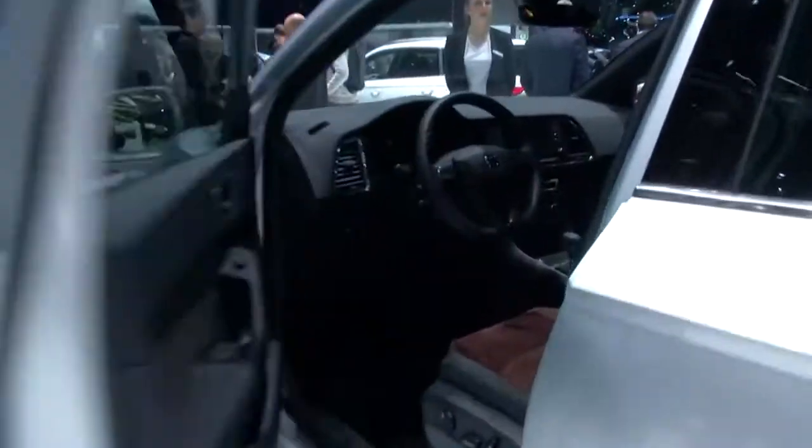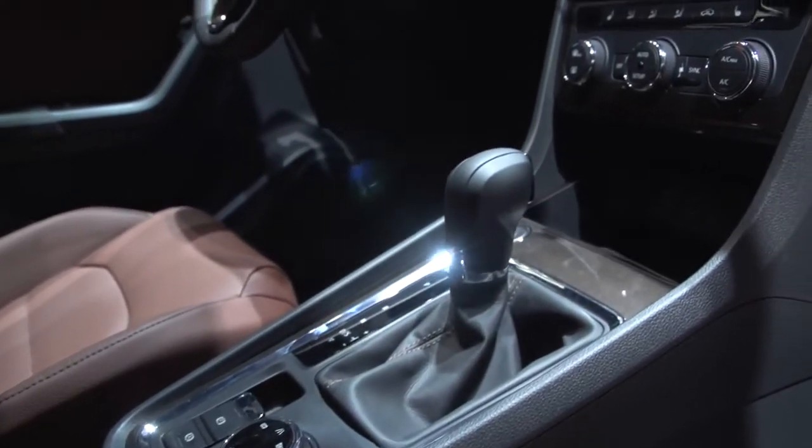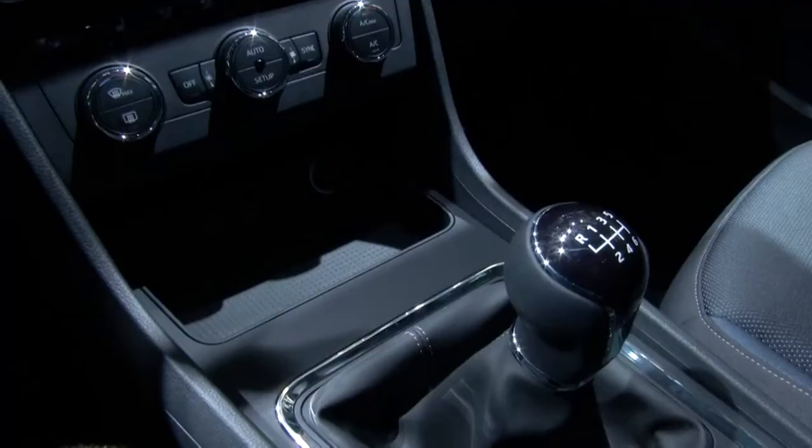Inside, you see the clear contours of the exterior once again. The cockpit is driver-oriented and the controls are close, making a suitable match for the modern interior. The infotainment system of the Ateca is right up to date.